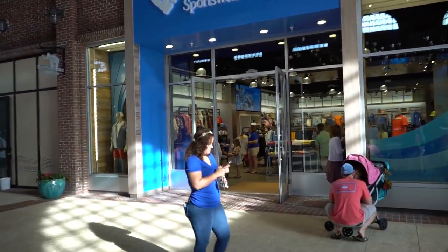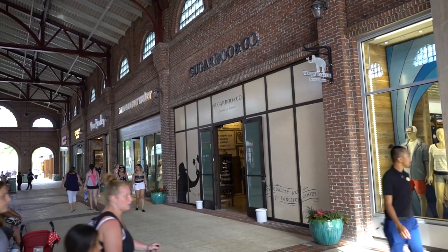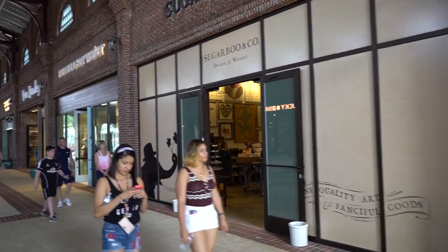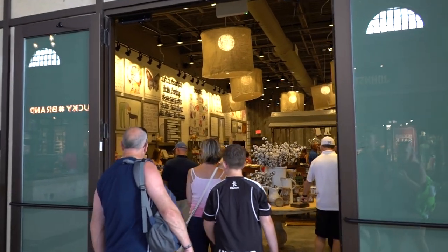It smells very new in there. Should we go inside? Also, Sugarboo is another one they listed. We should definitely look in there — it's like interior design, pictures and art and stuff, like tchotchkes for your house. I'm kind of obsessed with that, and I told you guys in yesterday's video we should go in. Here it is. This is awesome looking in here.